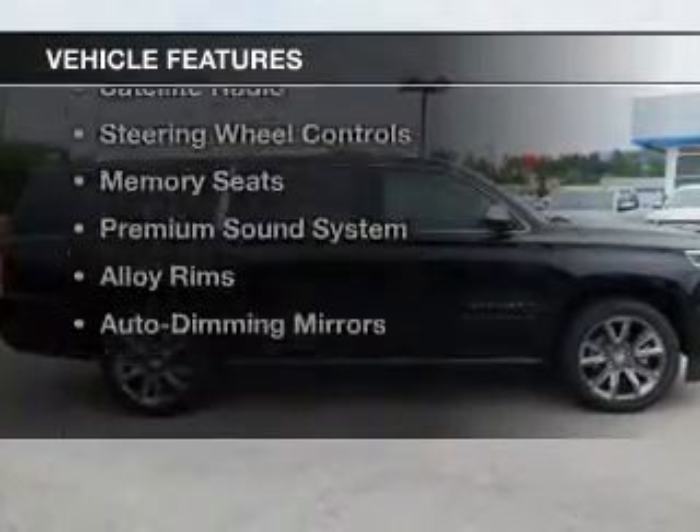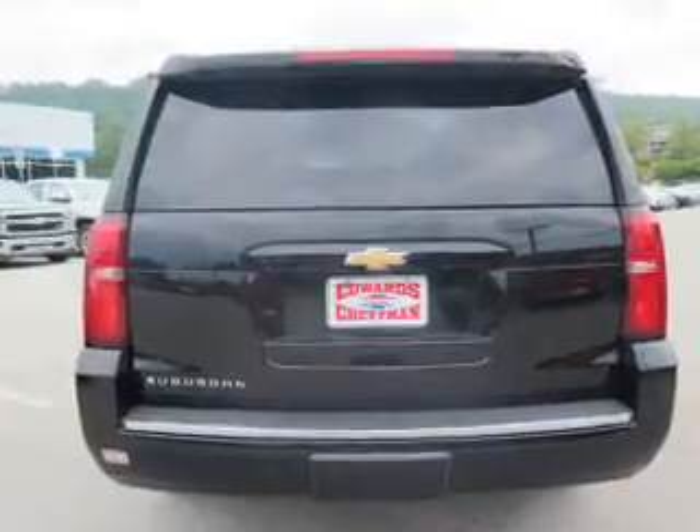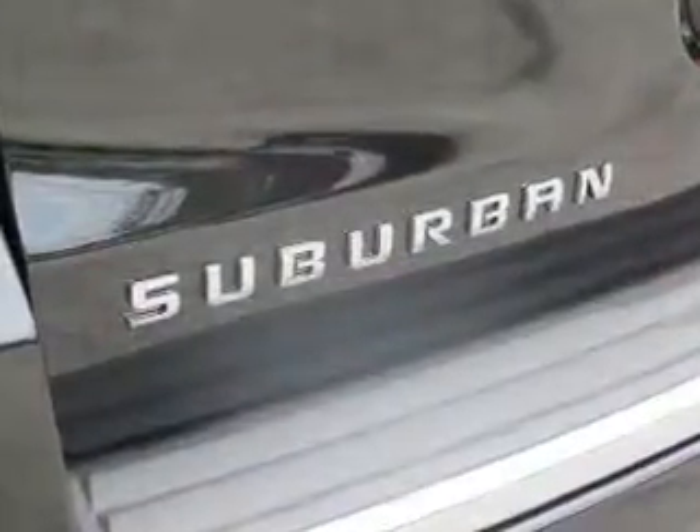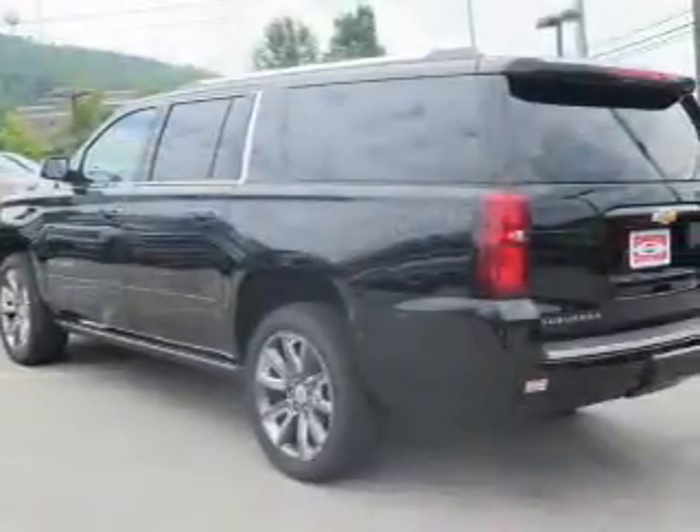The features include an electric trunk, leather seats, heated seats, Bluetooth connectivity, satellite radio, steering wheel controls, memory seats, a premium sound system, and alloy rims.